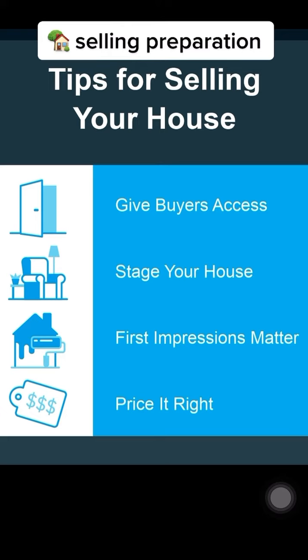Finally, price it right. Homes listed on the market right now at the right price are still selling. I know what's going on with home prices in our area and can determine the right price for you.